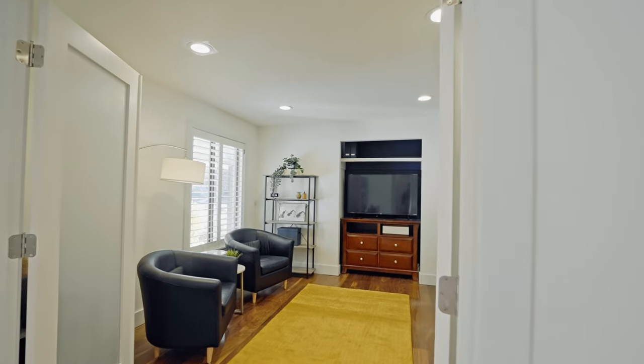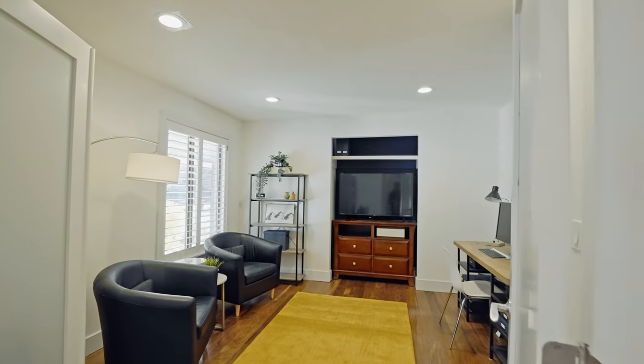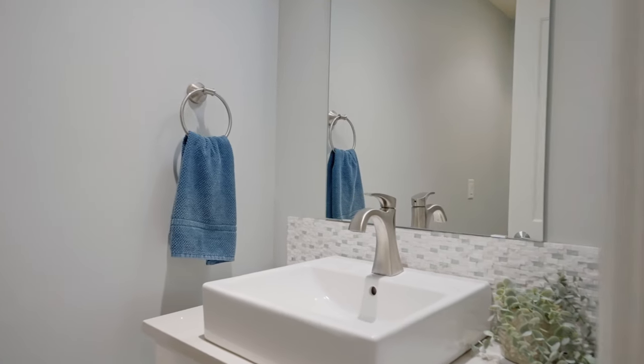The front flex room is ideal as a formal sitting room, guest bedroom, or home office, with a modernized guest bathroom right around the corner.